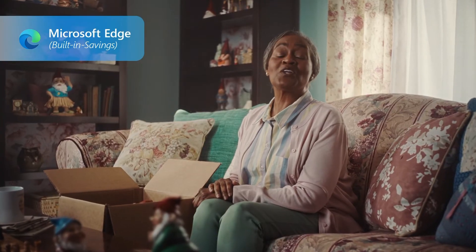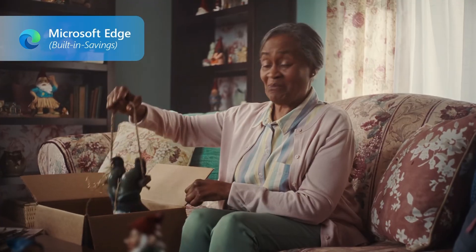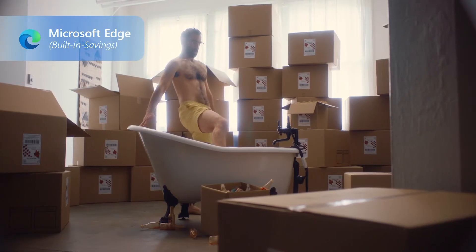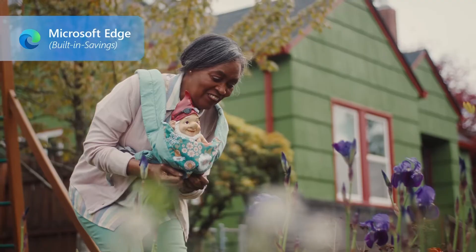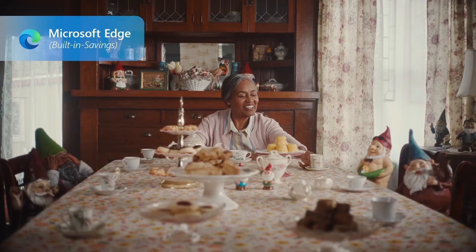Today, I can shop online quickly and easily. I still can't believe how much I saved on this beauty. No more extension. Built-in savings is just our way of telling you Microsoft Edge has features like coupons, price history, price comparison, and rebates built right in that don't require extensions or third-party apps.